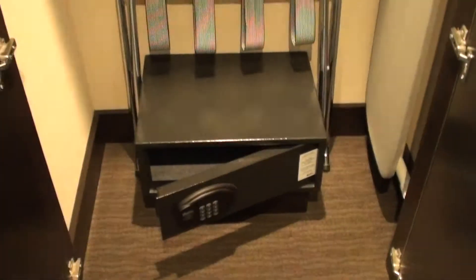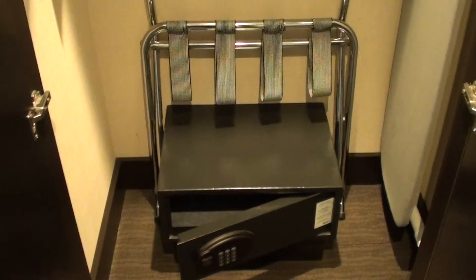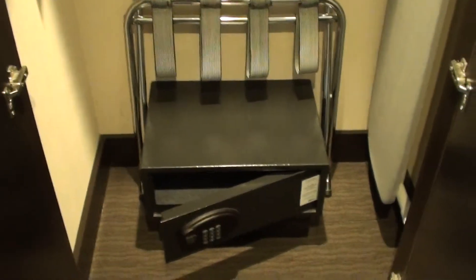Here we have some closet space, an in-room safe — which, by the way, I've never used, though I probably should at some point — and of course the ironing board.